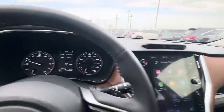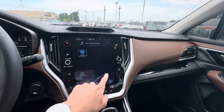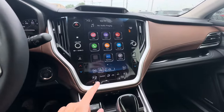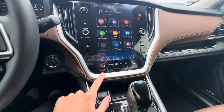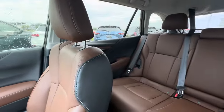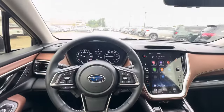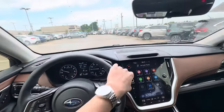I wish it had a digital gauge cluster, but I don't think any Subarus actually have one. Here's your Subaru Starlink system — you access your AC stuff from here, and your heated and ventilated seats can be turned on through that as well. The back seats look nice, and here's your sunroof.